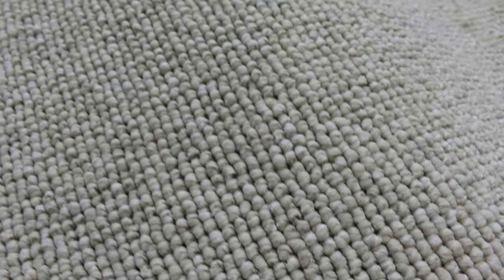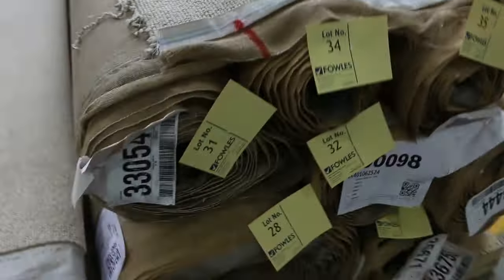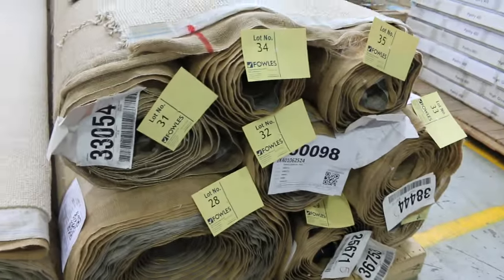We've got a loop pile version in nylon this time, with various roll sizes from lot number 28 all the way through to lot number 35 — quite a few rolls. Put them all together and it gives you a big quantity — well over 40, maybe up to 60 metres.